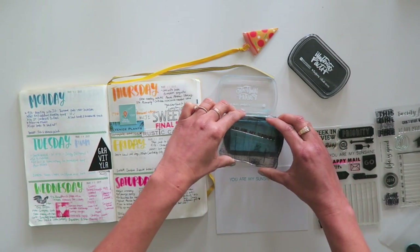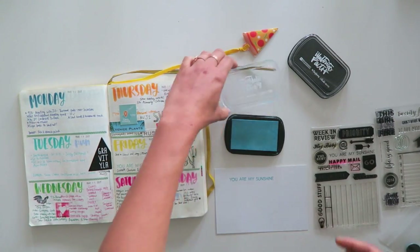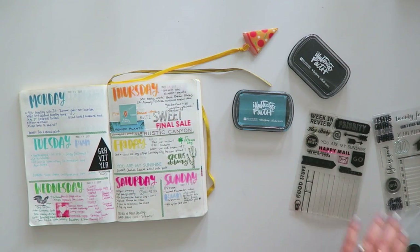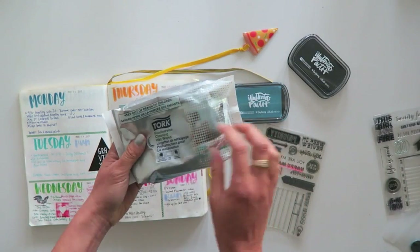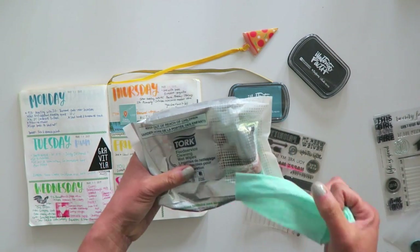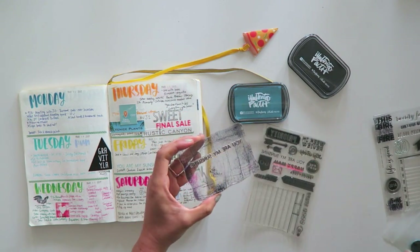My bullet journal obsession continues and I will have an April plan-with-me up very shortly — probably in about two days after this video — because I've just been loving this system so much. I like that I can add color or do grayscale. I've also been working on cleaning my stamps because older ones are just not in good shape, so stay tuned for that video.